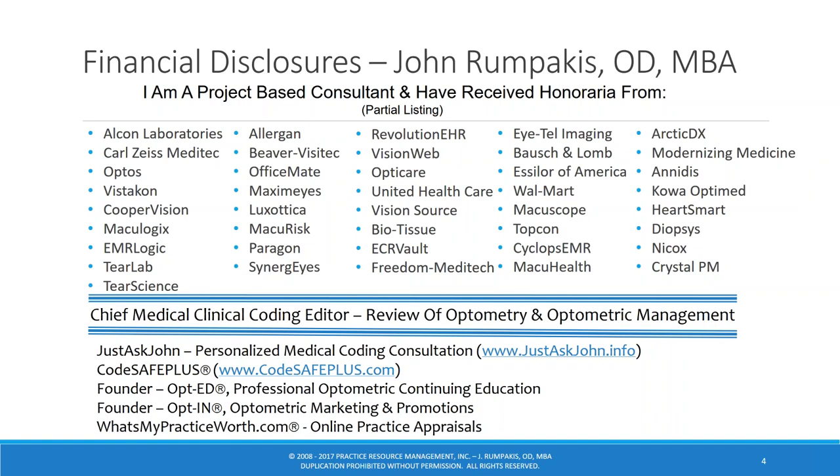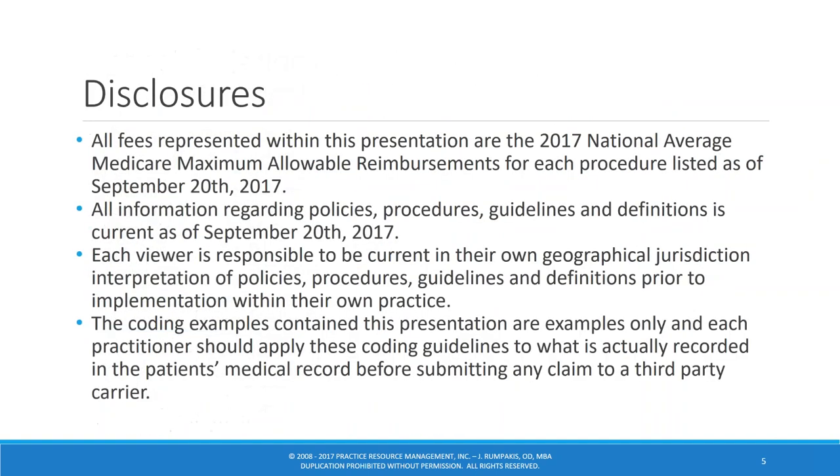Most of you probably know me from my articles in Review of Optometry, Optometric Management, Ocular Surface News, Review of Cornea and Contact Lens. I'm also the developer of CodeSafe Plus and Just Ask John. Everything I talk about today will be current as of today, September 20th, 2017.